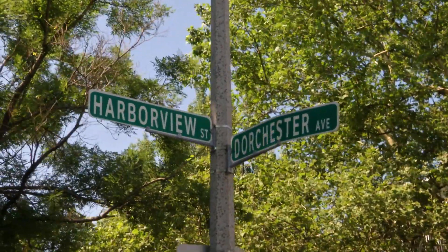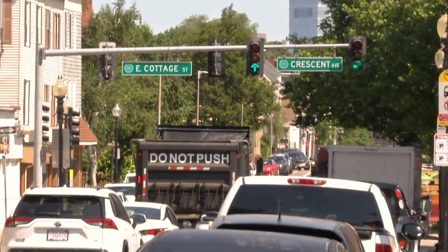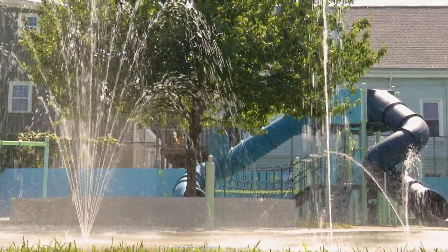This neighborhood is part of one of our heat zones in the city. Because of the level of asphalt and hard surface, we have higher temperatures than in some other places, and so the water feature is one thing that I'm really excited about. Over the last couple of years, the Parks Department has made a deeper investment in water features as a way of supporting communities where we know heat is a real challenge.